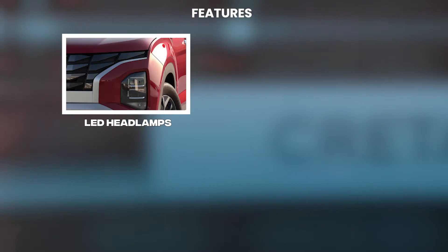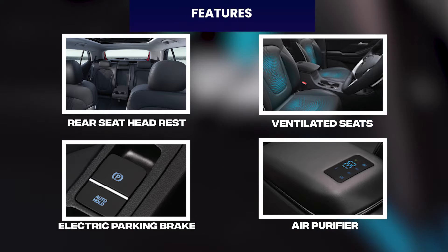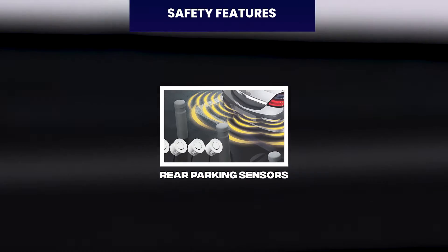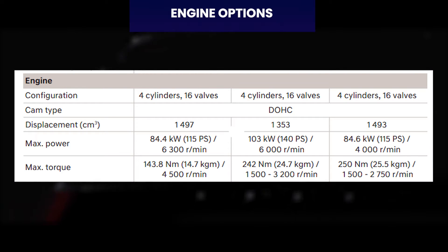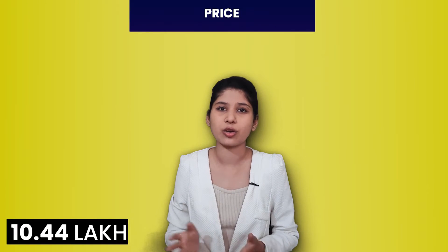Next, under the 15 lakh car buying list, is the Hyundai Creta. In Creta, you can find LED headlamps, LED DRLs, LED tail lamps, rear view monitor, rear seat headrest, ventilated seats, electric parking brake, and air purifier. Safety features include ESC, vehicle stability management, rear disc brakes, hill start assist, and rear parking sensors. Creta comes with three engine options: 1.5-litre petrol, 1.4-litre turbo petrol, and 1.5-litre diesel. ARAI mileage ranges from 17 to 21 km per litre. Price is from Rs. 10.44 lakh to Rs. 18.18 lakh ex-showroom, though only the base variants fall under 15 lakh.